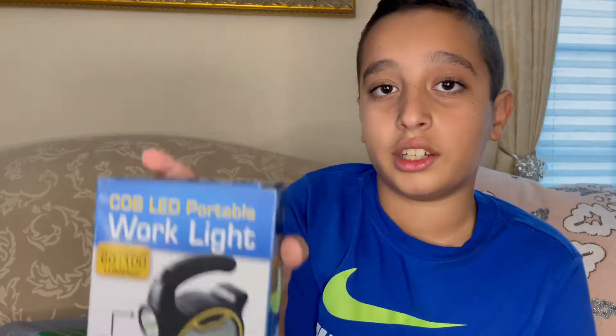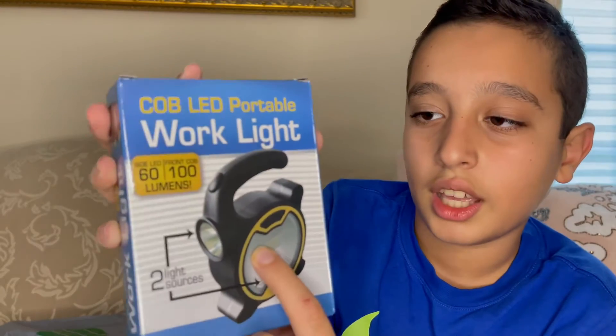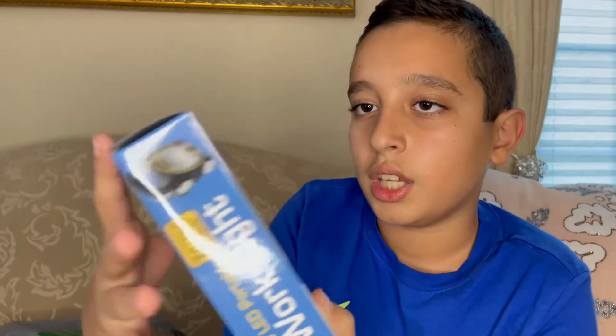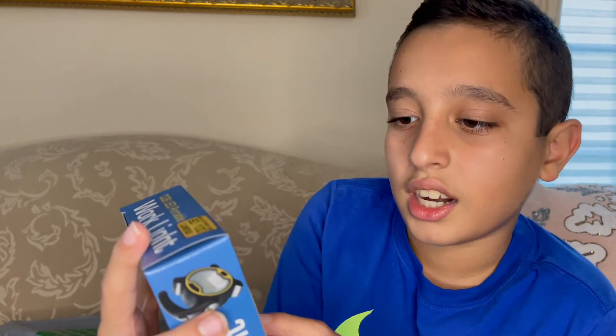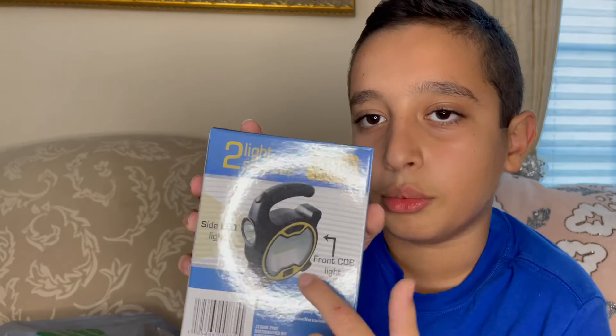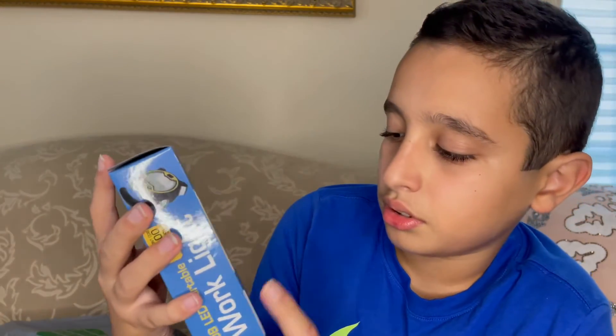We have a COB LED portable work light. It has side LED at 60 lumens and front COB at 100 lumens. It has one light source on the front and on the side too, which is awesome. On the back it tells you it has two light sources — a side LED light and a front COB light. It does say warning: do not mix, use new batteries.